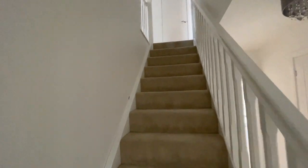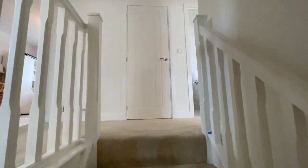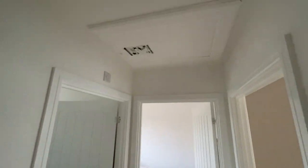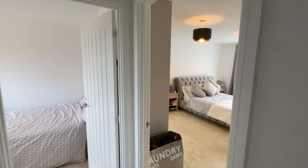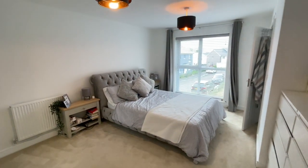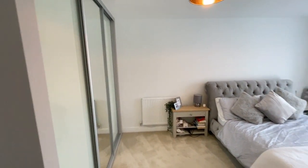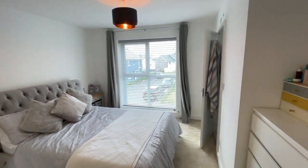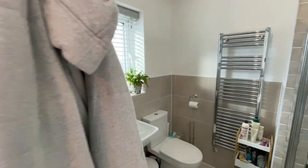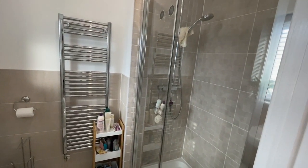Carpeted stairs ascend to the first floor landing, with pull-down loft access and a doorway to bedroom one — a very spacious double with a window to the front elevation, a range of fitted wardrobes with mirror doors, and an en-suite shower room fitted to a really high standard with a direct feed shower unit.